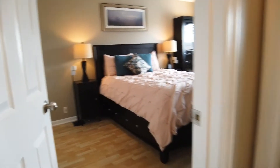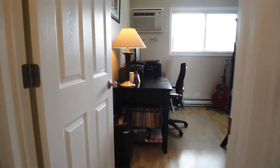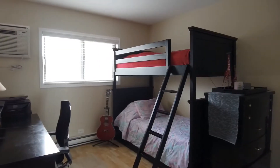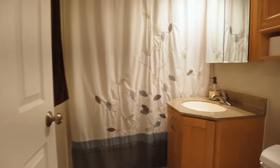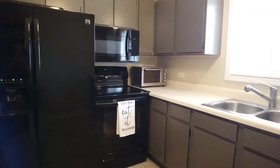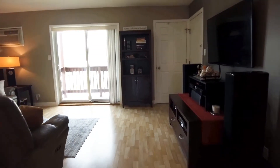This home has seen many updates over the years. Pergo flooring runs throughout, six-panel doors, white trim work that buyers desire, updated bath with on-trend colors, newer AC units, updated kitchen appliances, and wired surround sound.